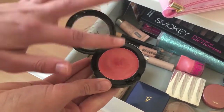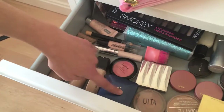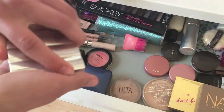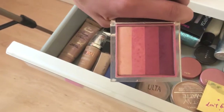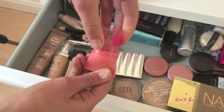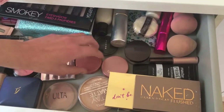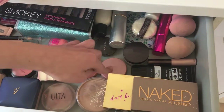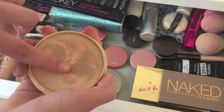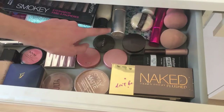Then I have the NYX cream blush — I've actually never used this in a makeup tutorial but I definitely will. It's like my favorite blush for summer, it's a cream blush and it's just so nice. I also have a random powder, an Ulta bronzer, a Clinique blush with a lot of different colors, and a Maybelline cream blush that's like a tint.